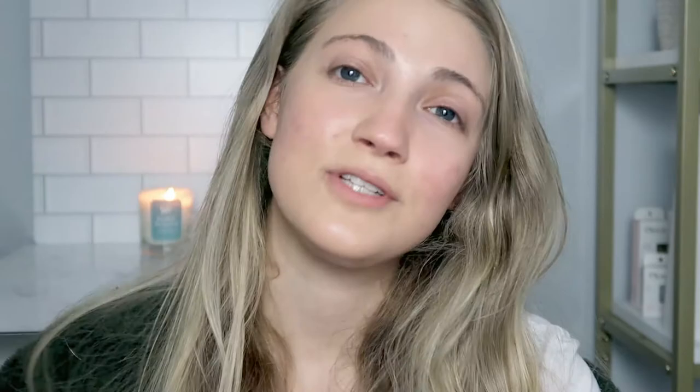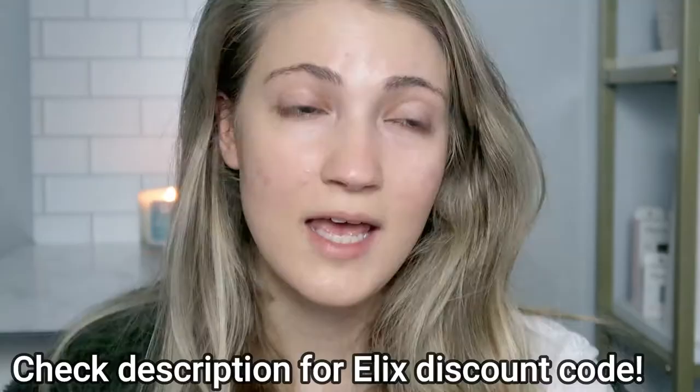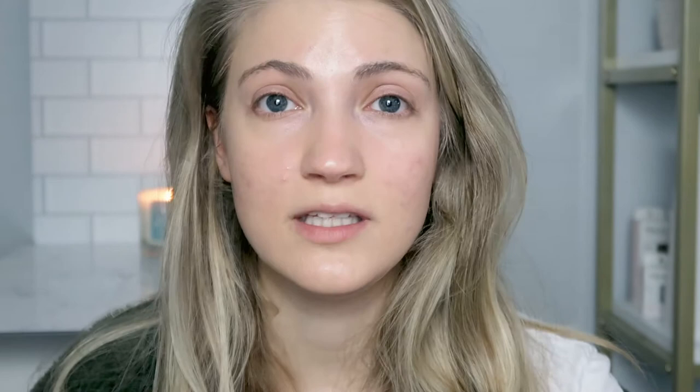If you want to check out the Elix product, I'll list and link it in the description below, along with the magnesium supplements I use. On a day-to-day basis I take magnesium every day at the dose on the bottle, but the week before my period and the week during my period I just take a little bit more magnesium.